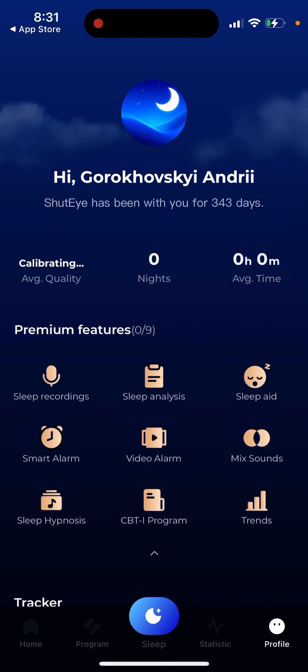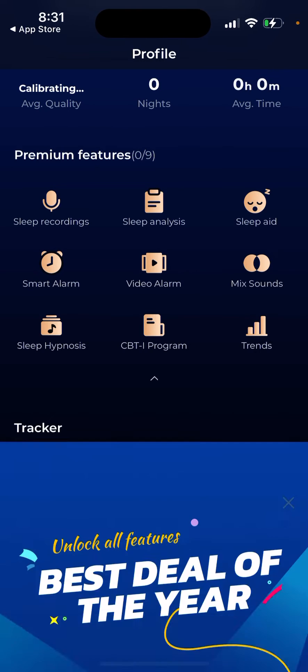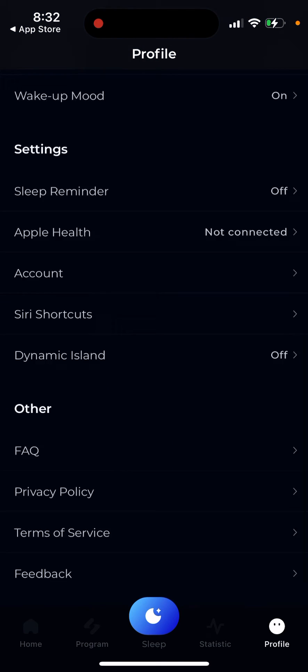You can see all your premium features: sleep recording, sleep analysis, sleep aid, and some discounts if you want to try it out. Smart alarm is another cool feature — if you're annoyed by regular iPhone alarms, smart alarm lets you set a range like 8 to 8:30 AM, and it tries to identify when your sleep is not deep so you'll be less stressed by the alarm. There are also video alarms and mix-outs.